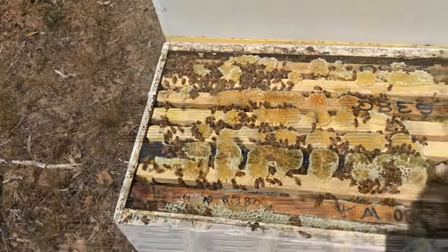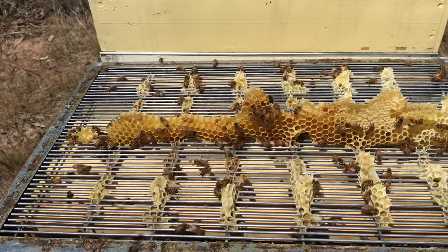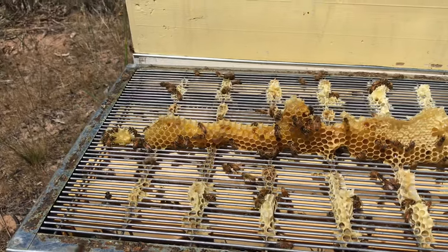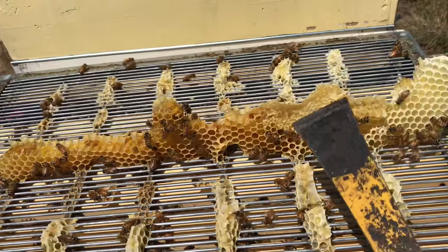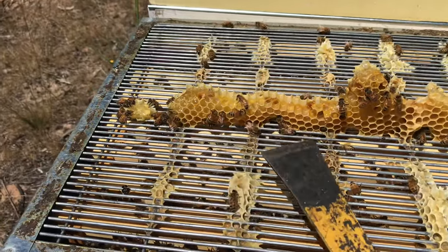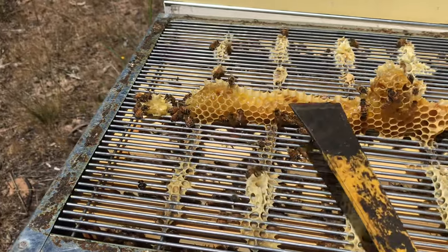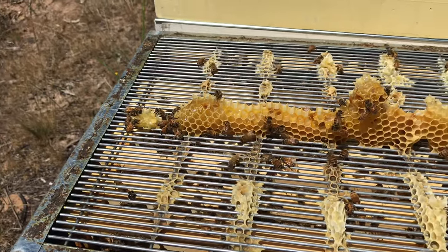I had a little ideal frame in that first super just to get them to draw it, because I needed it for another purpose. What they've done is built comb down underneath it to fill the void. Towards the back it's honey storage, but they've kind of prepared part of it like brood comb and there's even pollen stored in it. So they're bringing pollen from under the excluder up into the honey super and storing it — to me that suggests congestion down below and that they potentially need more space.